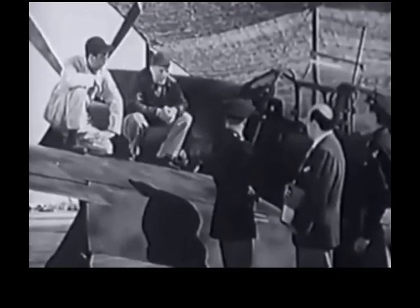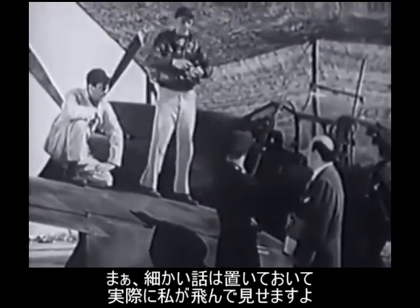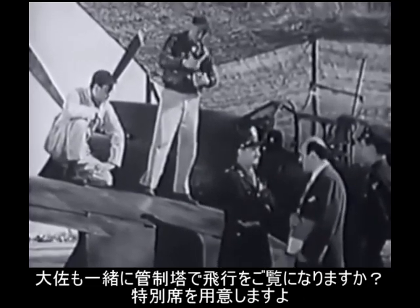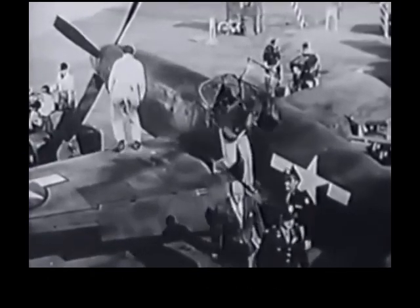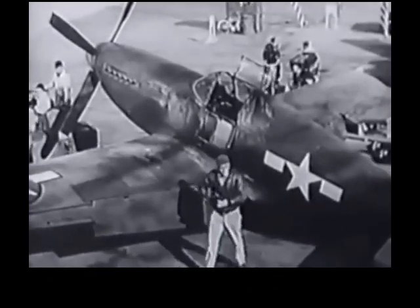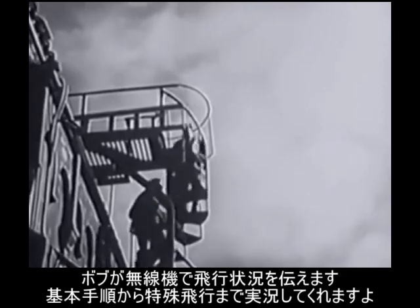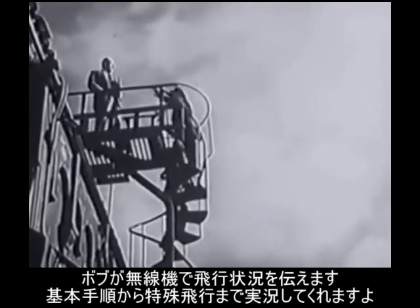You've got something there, Major. Arthur, let's stop shooting the breeze and get this ship off the ground. Colonel, if you'll join me in the control tower, we'll have grandstand seats. Bob will give a continuous radio report on everything he does in this plane which might deviate from normal pilot procedure, even if it's scratching his ear in the middle of a loop.